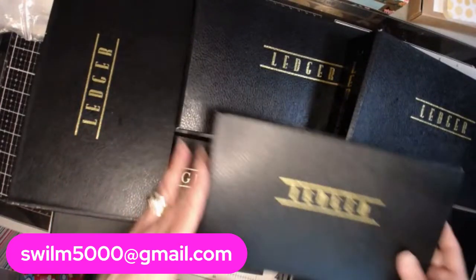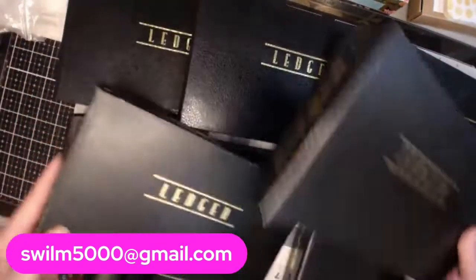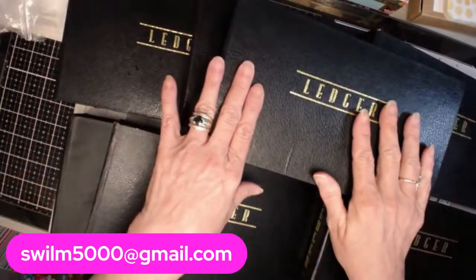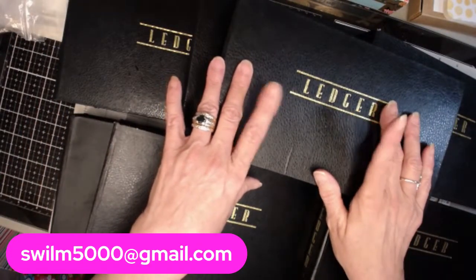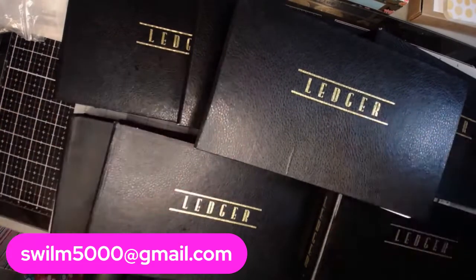These seven that I have available right here are going to be $10 a piece. If you are interested in these, my email's on the screen — just send me a quick email. First come, first serve.